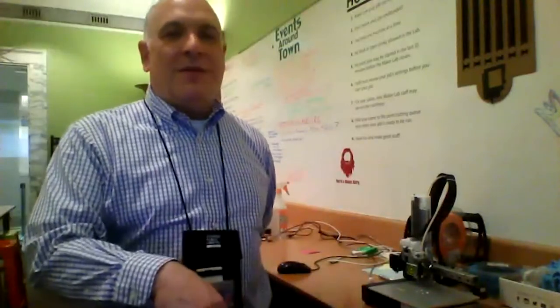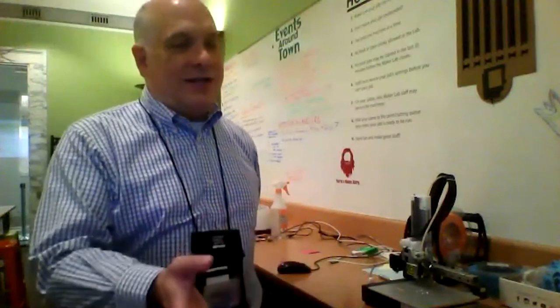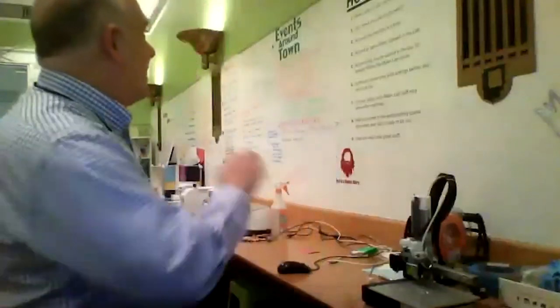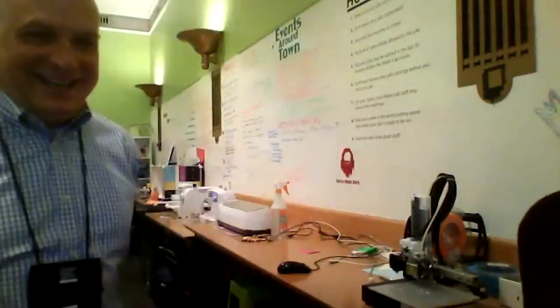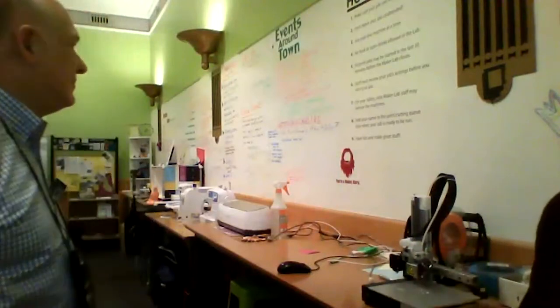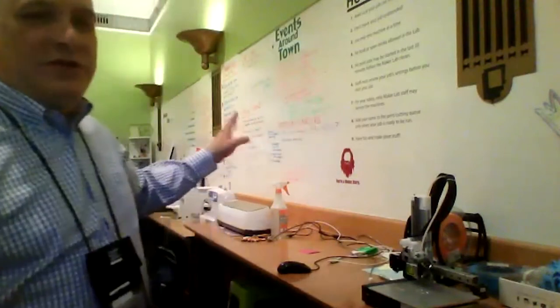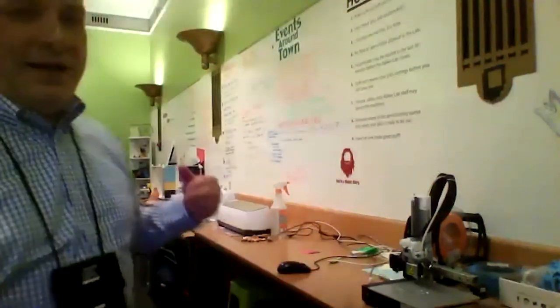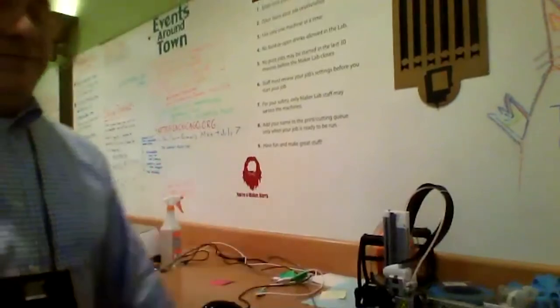We also didn't want to be a production lab — we're the library, focused on lifelong learning. So we do ask that people stay with their job and watch it print or be creative. You don't have to stare at it the whole time, but you should be in the lab. We've seen some really fun conversations strike up between people who are waiting for their objects to be made. Originally the rules were handwritten, but then we used the Cricut to print the letters. Rule number nine is 'have fun and make great stuff' — we didn't want the rules to be discouraging.